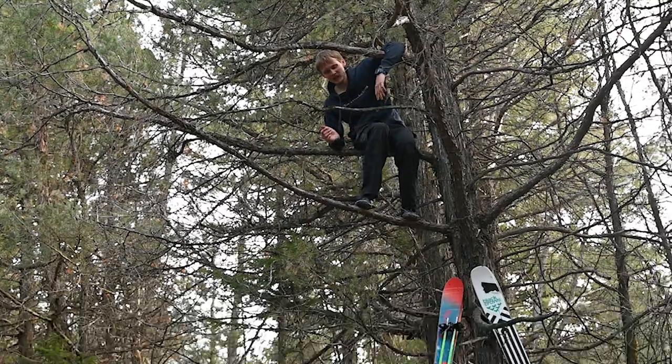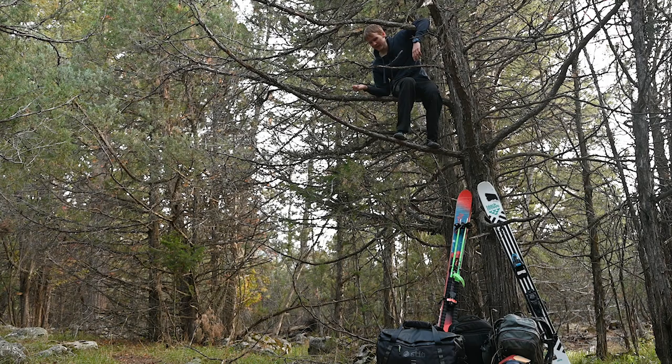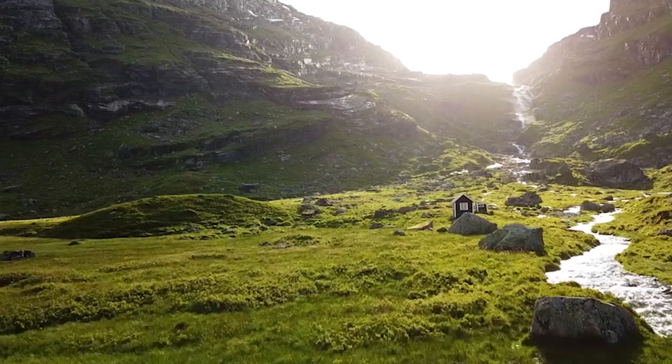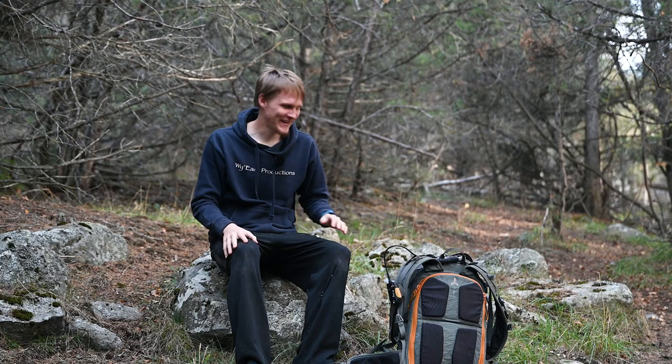I wanted to run you guys through all the gear I use as a professional ski photographer. I have safety equipment, a laptop, and everything I need to be a traveling ski photographer. I was supposed to drive to a really epic spot to shoot this video but got a flat tire, so we're doing it in my backyard.